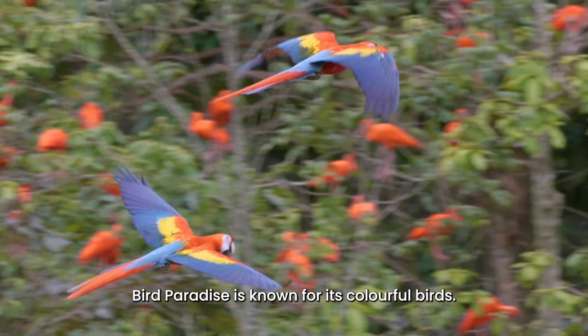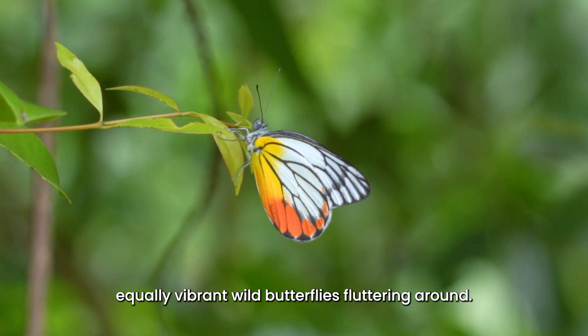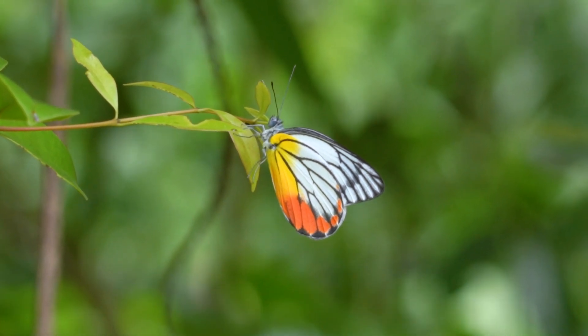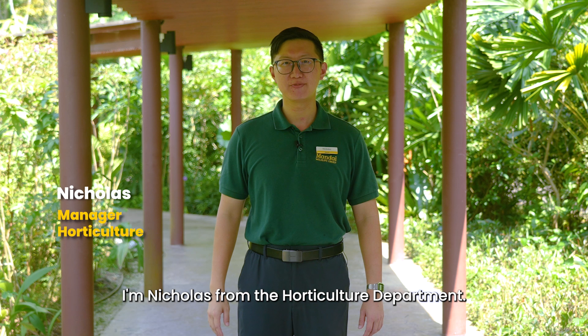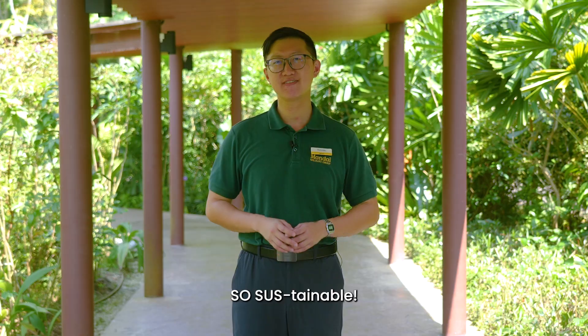Bird Paradise is known for its colorful birds, but if you take a closer look, you'll spot some equally vibrant wild butterflies fluttering around. Hello, I'm Nicholas from the Horticulture Department. Let's find out how attracting pollinators can be so sustainable.